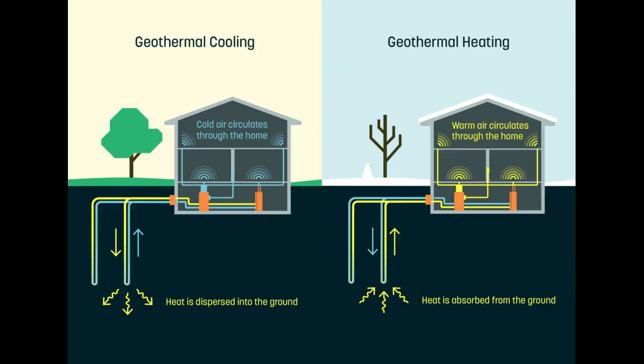Geothermal systems are better for the environment because they significantly cut down on carbon dioxide emissions. In the U.S., buildings account for 39% of all carbon emissions, mostly from the combustion of fossil fuels for heating and cooling. In the Northeast, heating and cooling is particularly carbon-intensive due to the relatively high use of fuel oil or propane as a heating fuel.